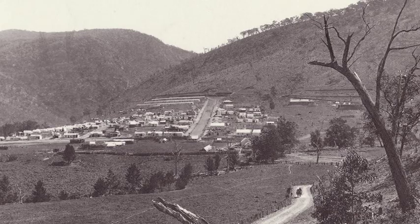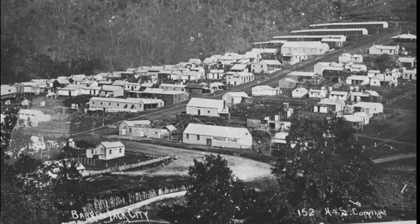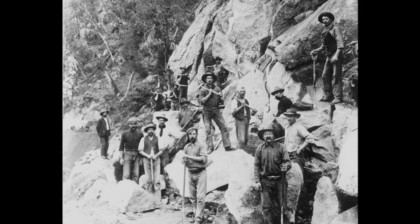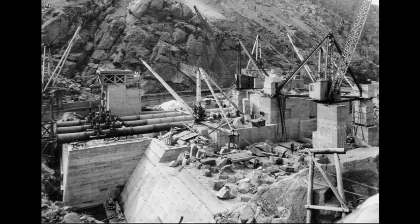The Burrinjuck township sprang up nearby, providing schools, churches, shops and housing for workers and their families. Many migrants from Europe worked on the dam, and it's estimated that over 1,000 people lived there during the peak of the construction phase.